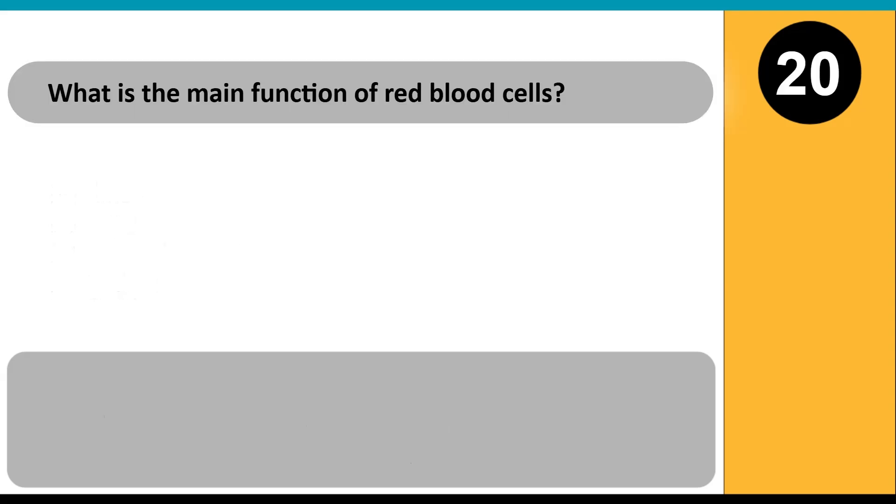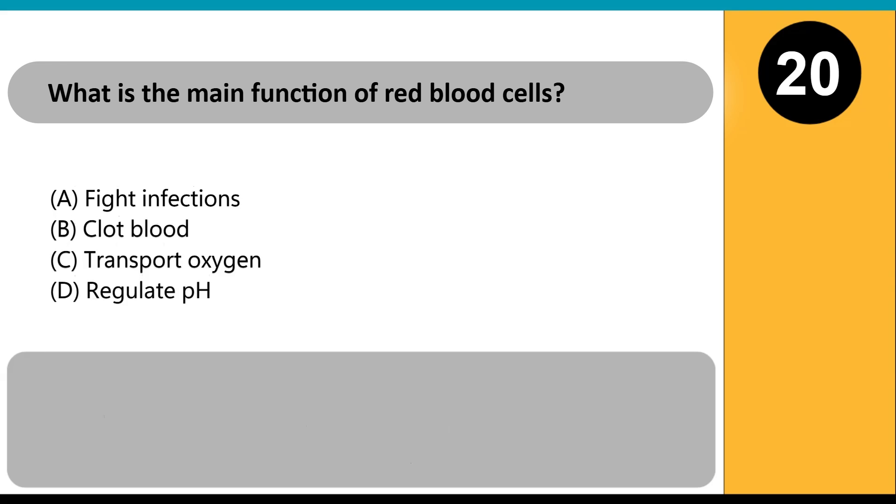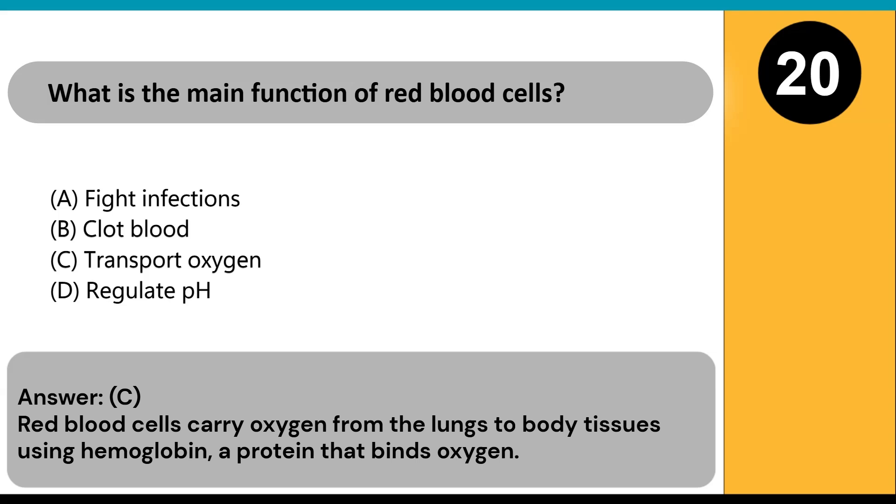What is the main function of red blood cells? A) fight infections, B) clot blood, C) transport oxygen, D) regulate pH. Answer: C. Red blood cells carry oxygen from the lungs to body tissues using hemoglobin, a protein that binds oxygen.